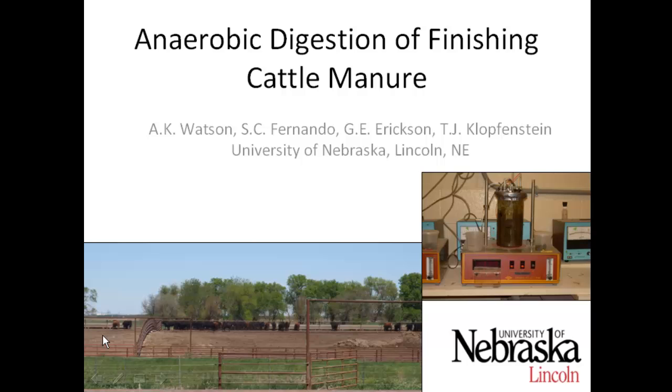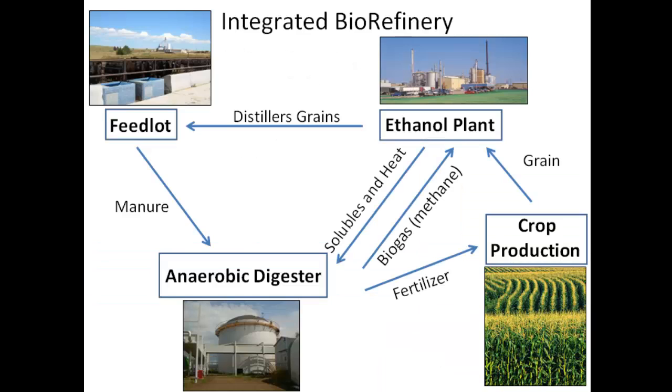Anaerobic digestion of finishing cattle manure is my topic for today. I want to talk about anaerobic digestion in the context of this whole integrated biorefinery system.